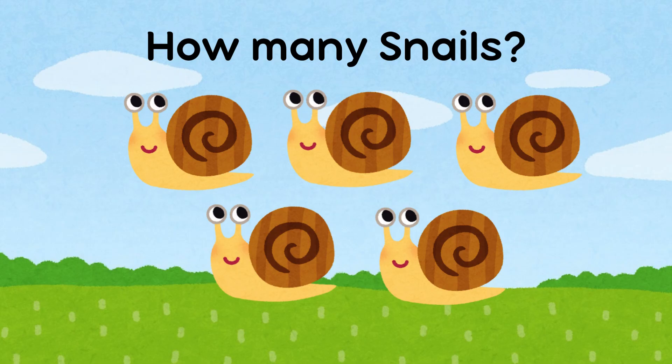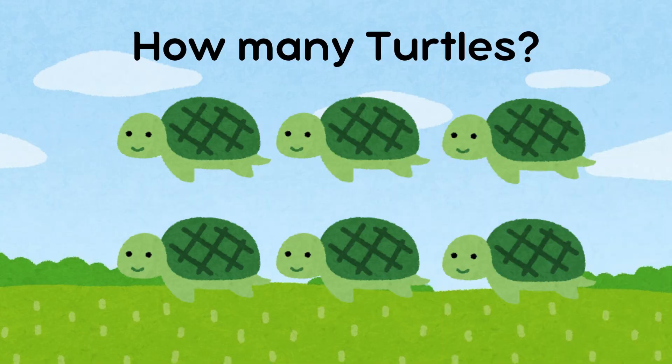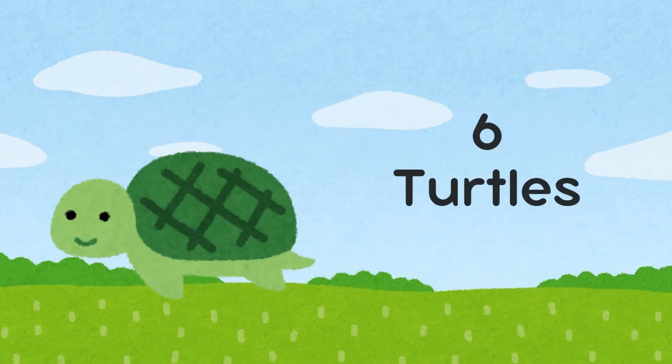How many snails are there? There are five snails. How many turtles are there? There are six turtles.